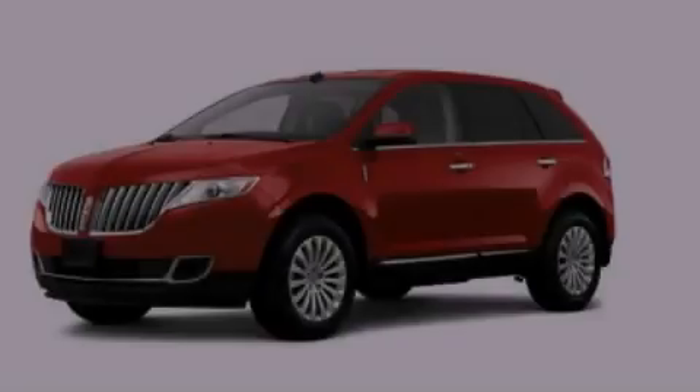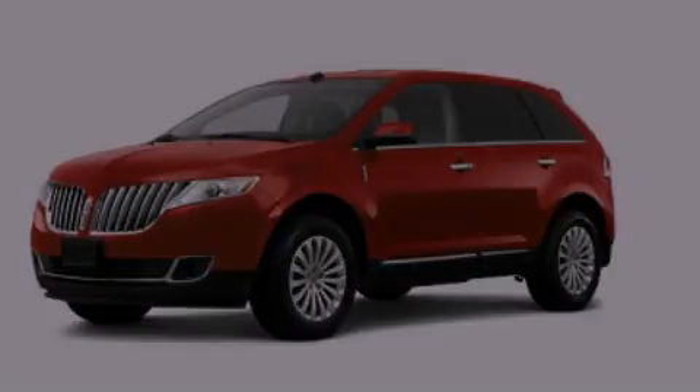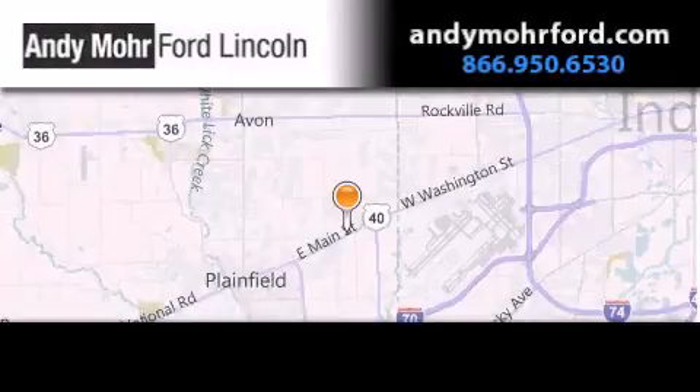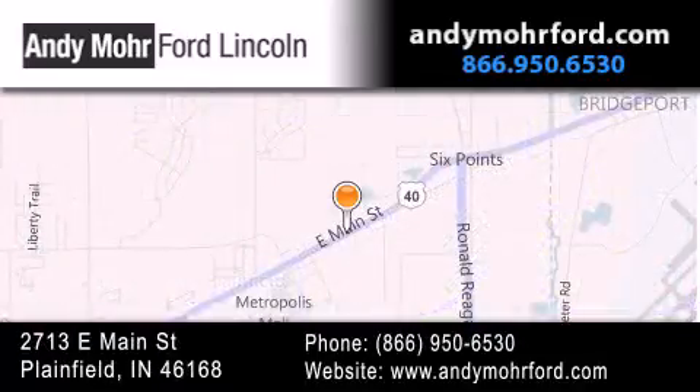Please call today to reserve this vehicle for a test drive. Andy Moore Ford Lincoln is the place to find new Ford and Lincoln cars and trucks and pre-owned vehicles in Indianapolis. You can search our new and pre-owned inventory online, get new car pricing, and receive free, no obligation price quotes. Stop by and visit us today at 2713 East Main Street in Plainfield, or see us online at AndyMooreFord.com.